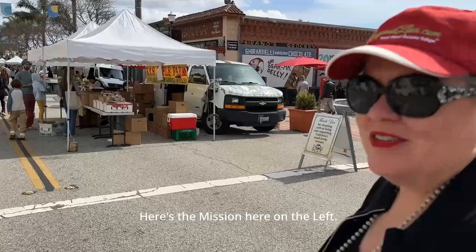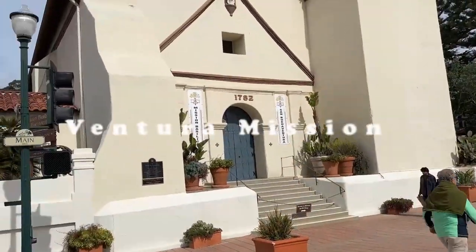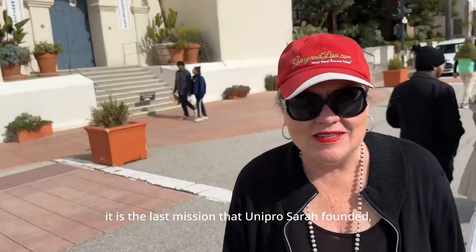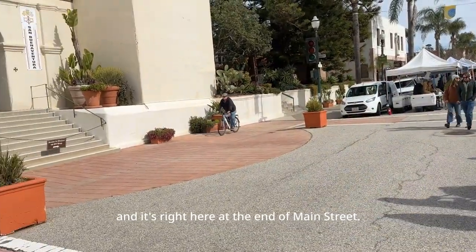Here's the Mission here on the left — the Ventura Mission. If my history class serves me right, it is the last mission that Junipero Serra founded, and it's right here at the end of Main Street.